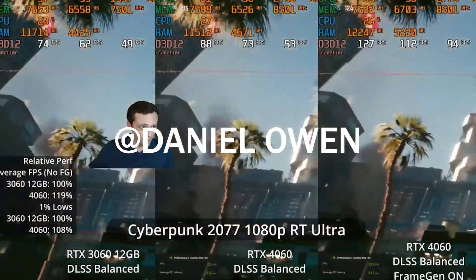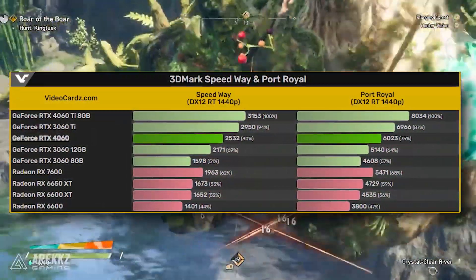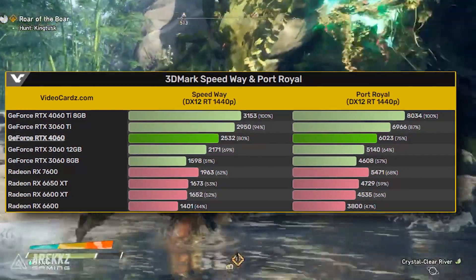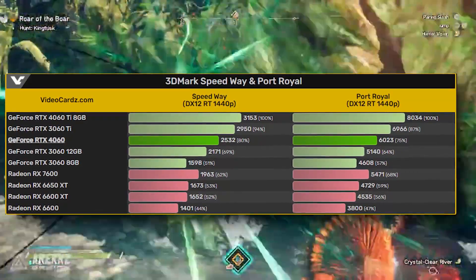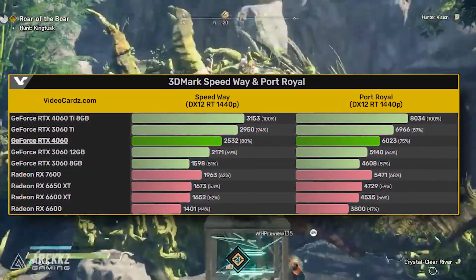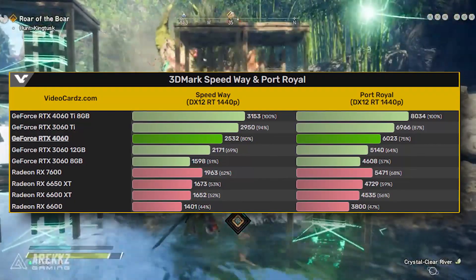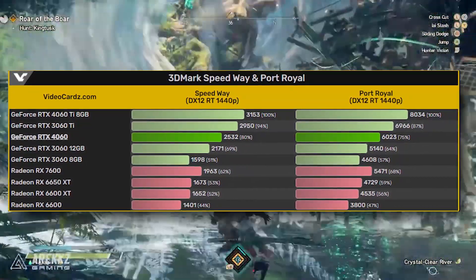What we're looking at here are the 3DMark benchmarks. In 3DMark SpeedWay, we're looking at around 16% more performance over the 3060 12GB and around 58-60% over the 3060 8GB. Pretty much the same percentage in Port Royal as well. Keep in mind this is an old driver that's not supporting the RTX 4060 yet.